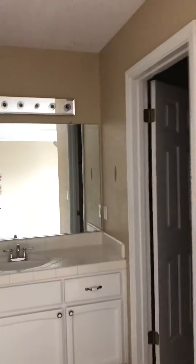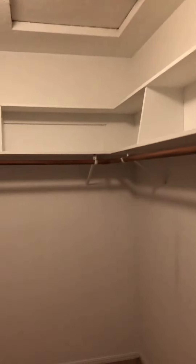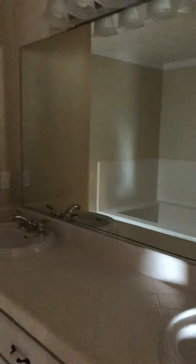This is all part of the master suite which I think is a fabulous space. Let me show you the size of the closet - lots of room here for customization. You have one vanity sink over here and then two more over here, plus a huge soaking tub.